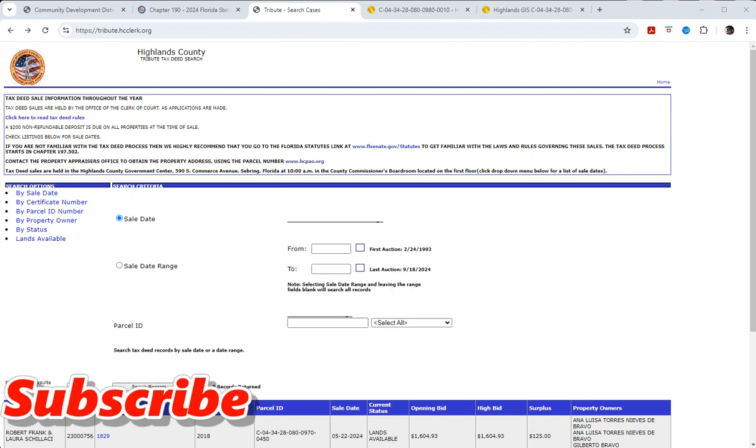Good afternoon, wholesalers. Hey guys, Aaron Kinder here from FloridaWholesaleLand.com. I am teaching you the secrets of buying land dirt cheap - pardon the pun. I'm also saving you from the real estate investment seminar gurus, because they may lead you to something you probably wish you didn't buy.